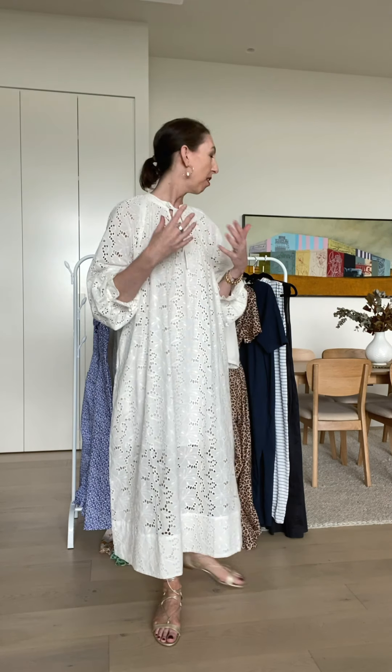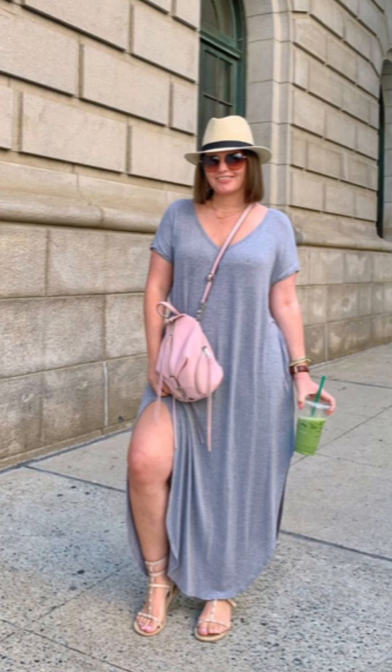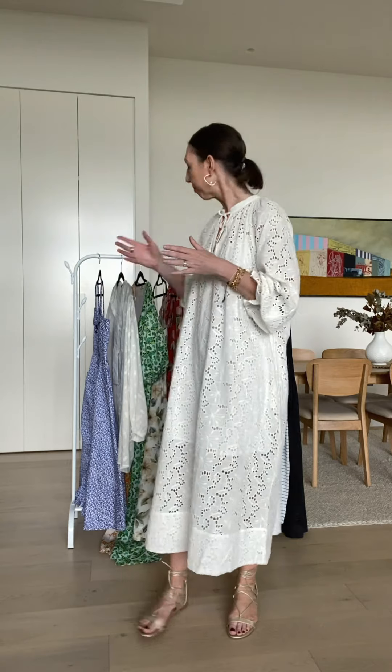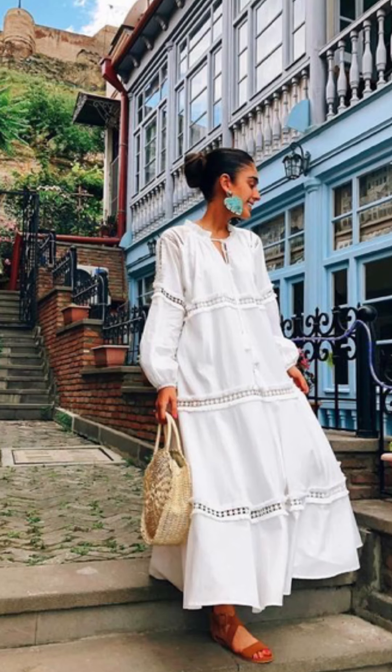I'm going to start with some dresses that are nothing new — probably dresses that you may already have in your wardrobe or that you've seen in the stores. Think wrap dresses, t-shirt dresses, shirt dresses — all those really classic styles that are always around season to season but are such good staples for the wardrobe. Then we'll get into some more seasonal dresses, like dresses with fuller puffy sleeves, and the caftan smock dress — another key dress for the season.